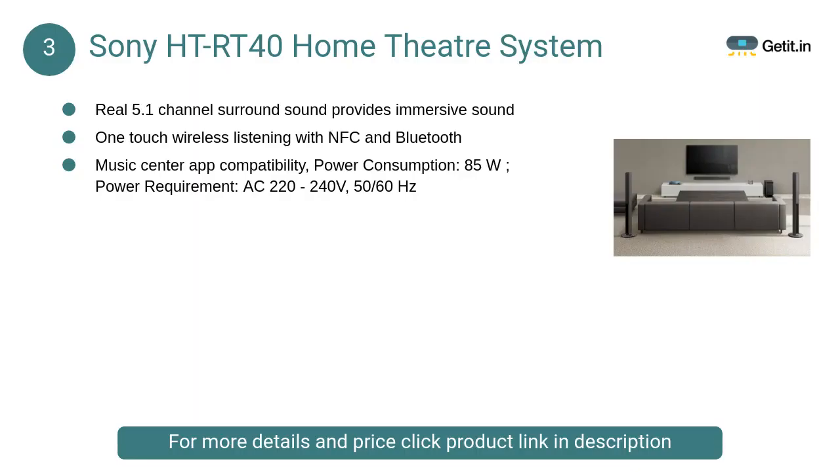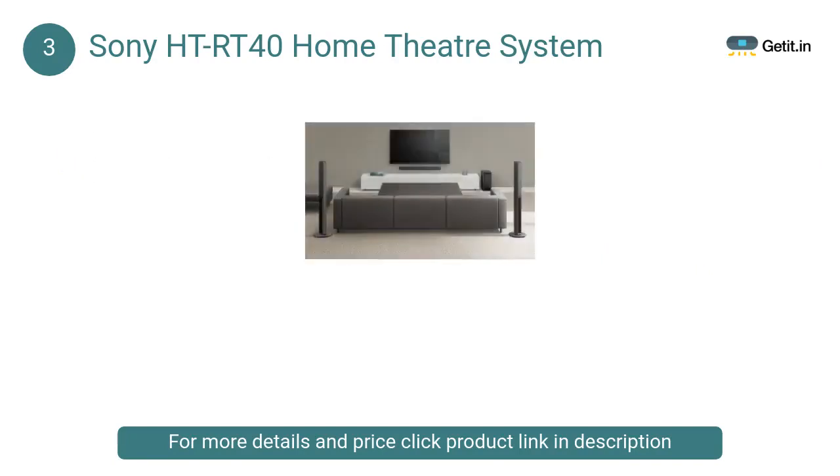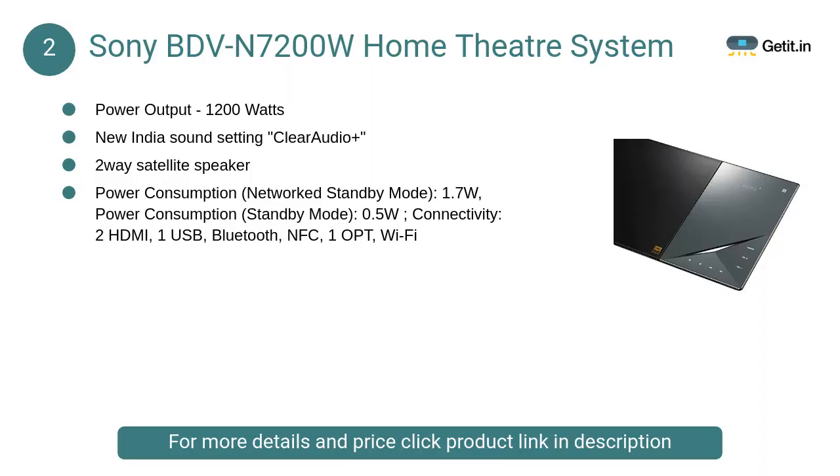At number 3, Sony HTR T40 Home Theater System: This soundbar-type 5.1 channel tallboy home theater comes with a total power output and 5.1 channel real cinematic surround sound effect. You can choose between wall mount or tabletop design to add aesthetics to your living room.